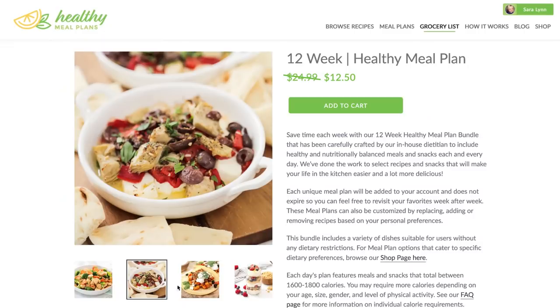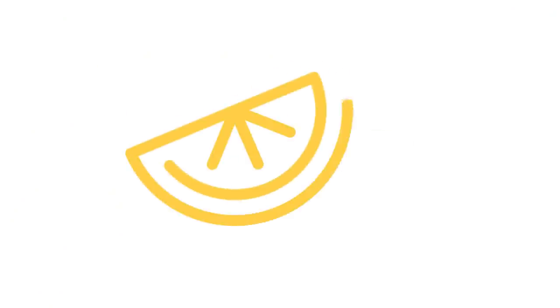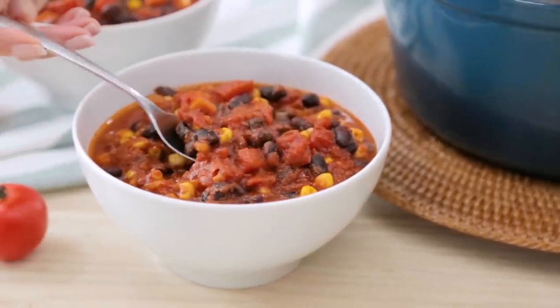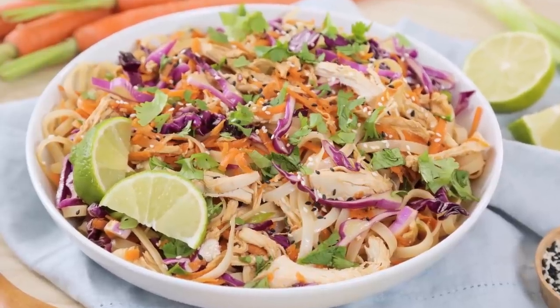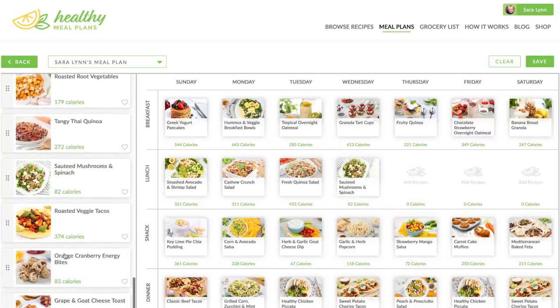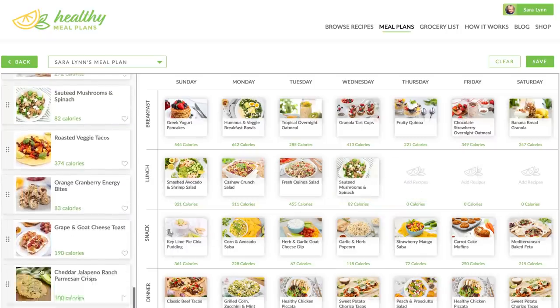Just before we get to our tasty soups, I wanna remind you that all month long we are offering 50% off our 12-week specialty meal plan bundle over on HealthyMealPlans.com. These meal plans were created by our in-house dietician to be nutritionally balanced, they've got a ton of great variety, and the best part is they can be fully customized to suit your personal taste. All the details are linked in the description box below. You can use the promo code EATWELL to access your discount.